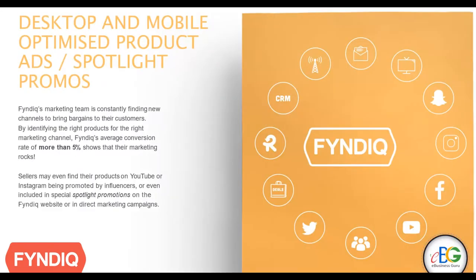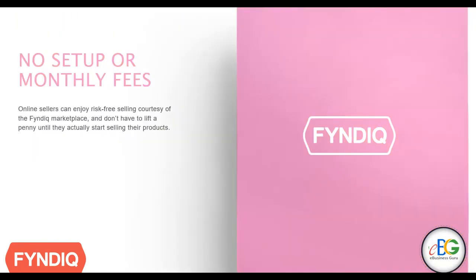Limworks sellers selling with FinDeek won't have to worry too much about using Limworks plugins and other resources to maximise their marketing efforts, as FinDeek's marketing team already does all the hard work for you to optimise your product listings with various campaigns and more. The great thing about FinDeek is that there are no setup or monthly fees, making costs minimal to sell on the platform.